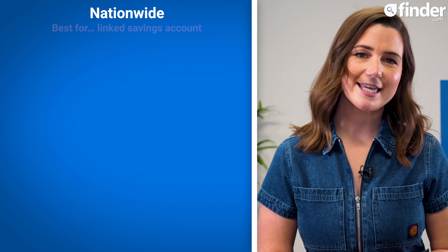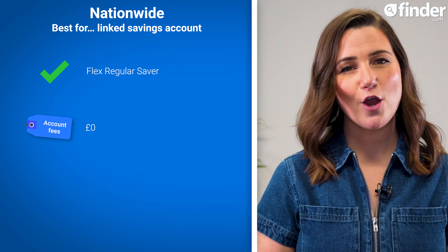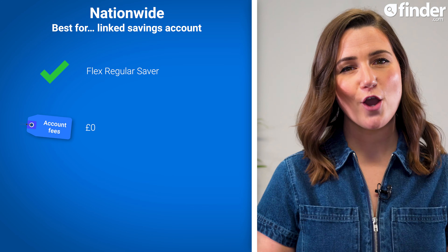Nationwide is our best bank account for linked savings accounts. When you open a Nationwide current account, you also get access to its Flex Regular Saver, which, at the time of making this video, has one of the highest interest rates on the market. It does come with some terms and conditions though, so you can only deposit a maximum of £200 per month, and if you make more than three withdrawals in 12 months, your interest rate will be reduced.